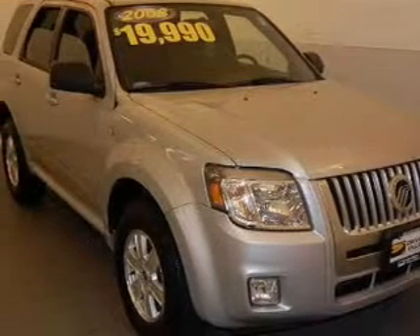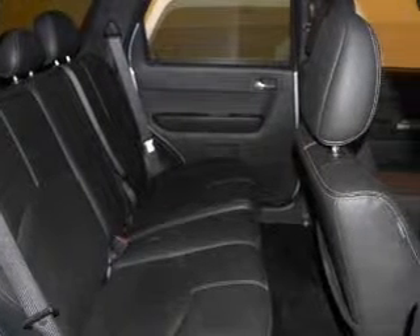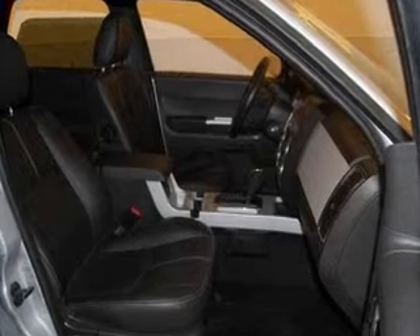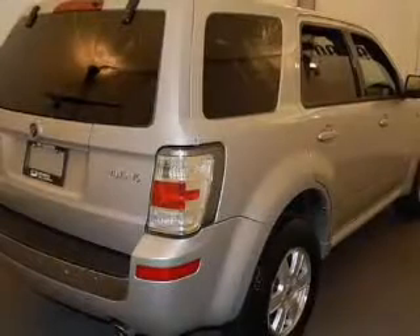Whether you are hauling the family through the urban jungle or heading out to the trails, this spacious 2008 Mercury Mariner will get you there. This Mariner is spacious enough for up to 5 and comes equipped with AM/FM stereo, CD player, keyless entry and more. You will appreciate a confident in-ride experience.